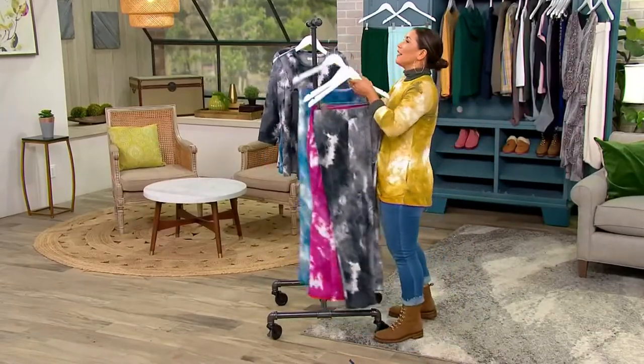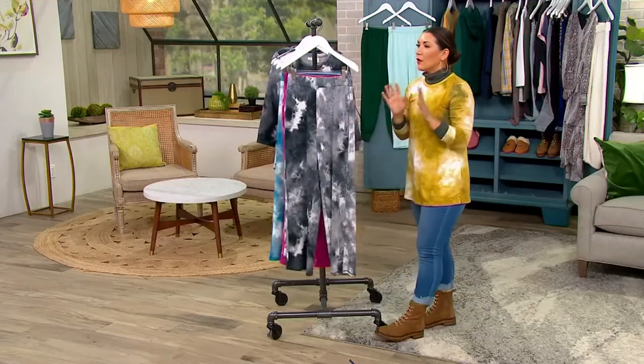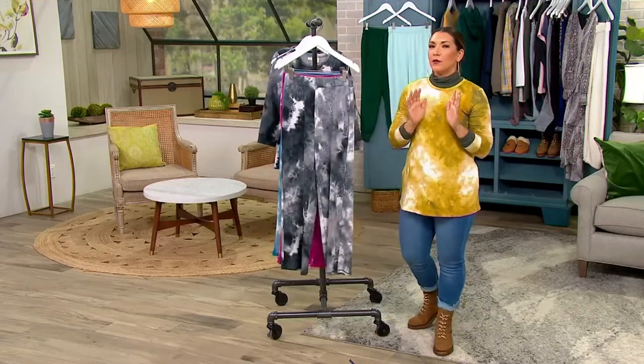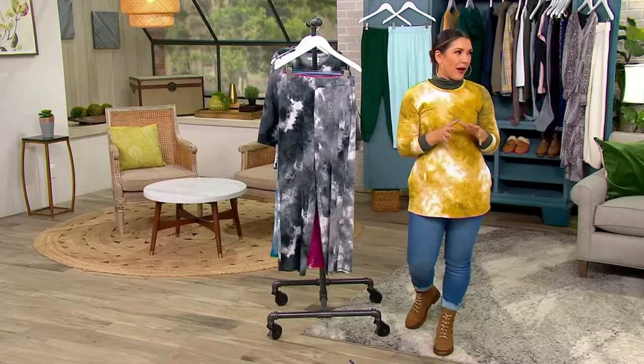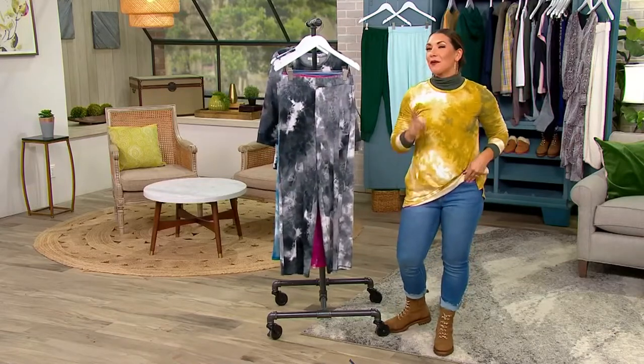We just came back from a drive from Minnesota to see family and somebody had a bumper sticker that said, 'What if the Hokey Pokey was really what it was all about?' I thought that was great — that person should know that put a smile on my face.